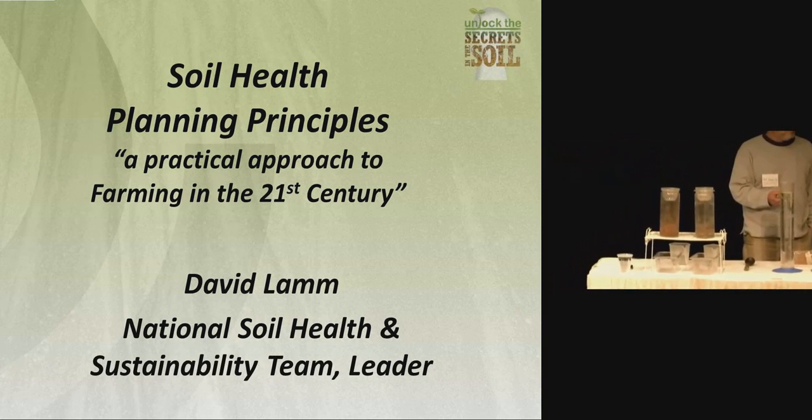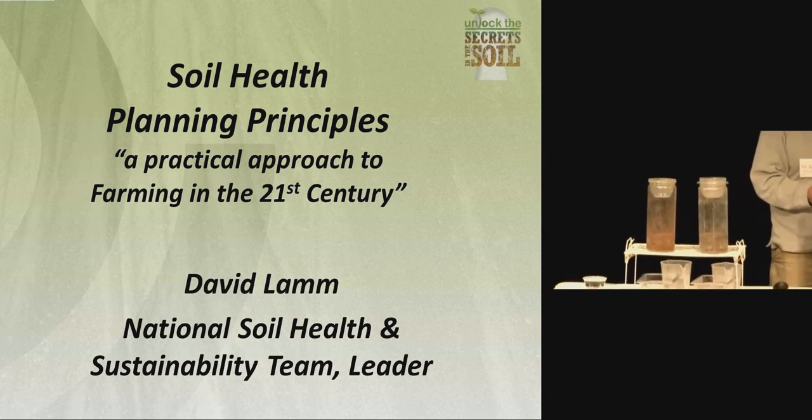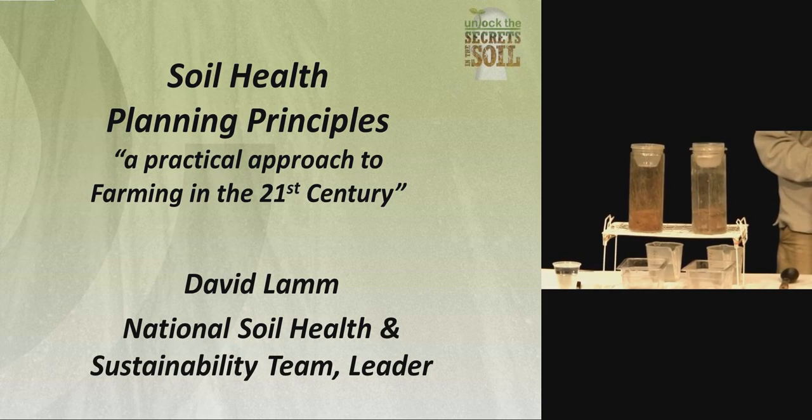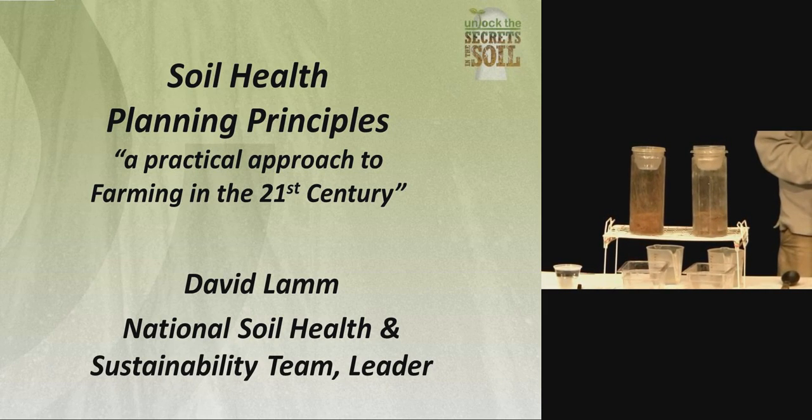This soil here — this guy's been practicing soil health principles. He's been no-till for 30 years, has not seen any synthetic fertilizers in this millennium — we're going into year 14, 14 cropping seasons. He manages it with cover crops, no-till, and manures. He raises silage.